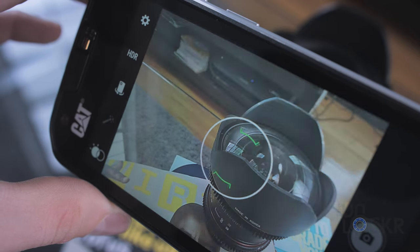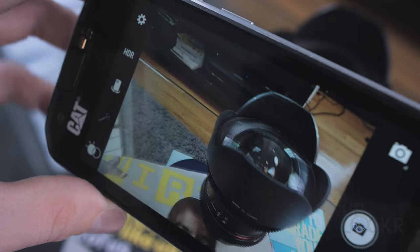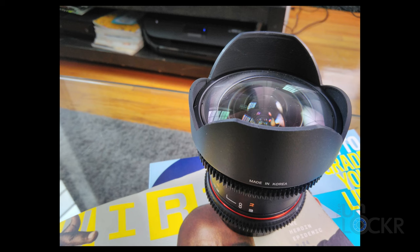The camera on the device isn't the best either, but you do get a 13 megapixel rear shooter that performs pretty well in normal lighting conditions and just lacks a bit when it comes to low light situations.